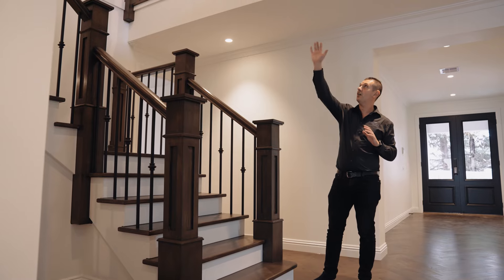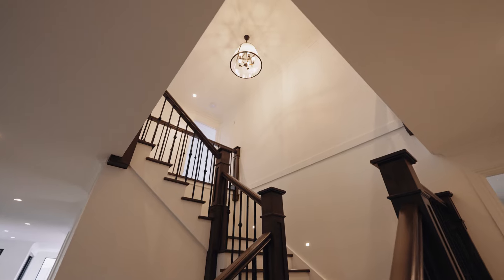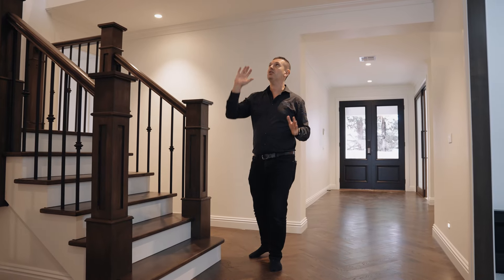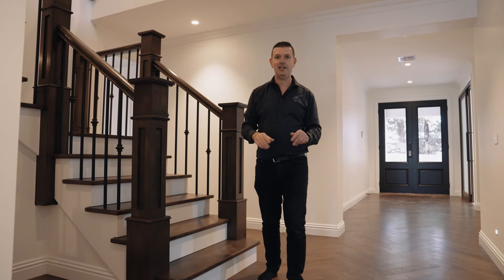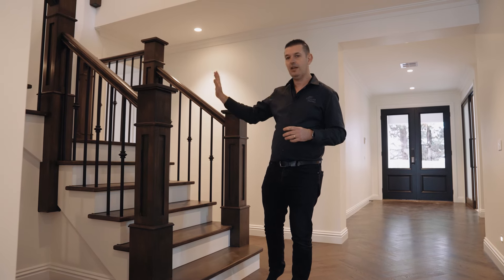I love how it draws your eye straight up into this area. We can see the balustrade wrapping around. We've got the glass pendant hanging down. There are lots of questions in your head about what is going on up there. I want to go up there, but I'm going to resist and stick to the ground floor for now. Definitely a showstopper right there.